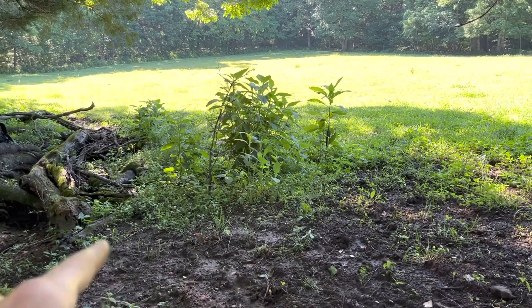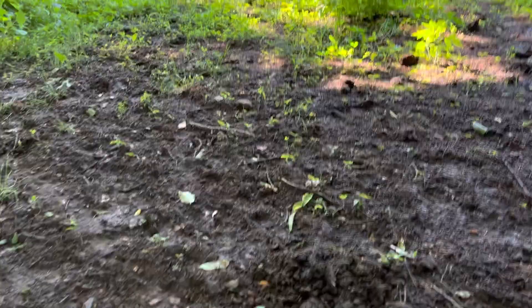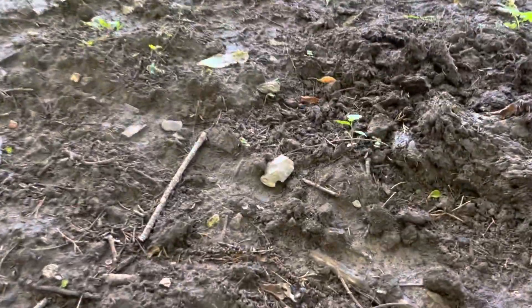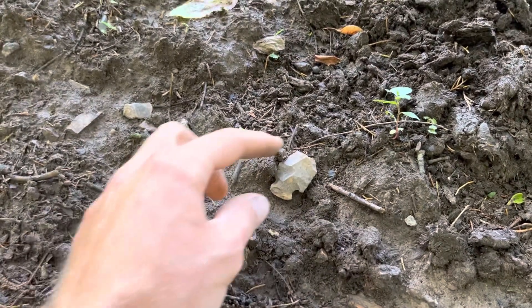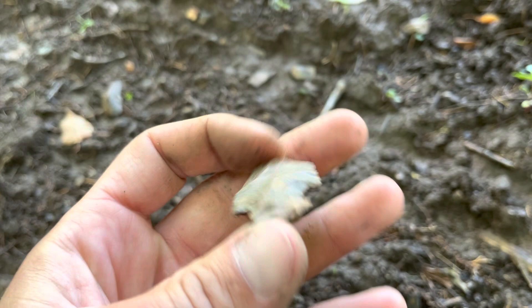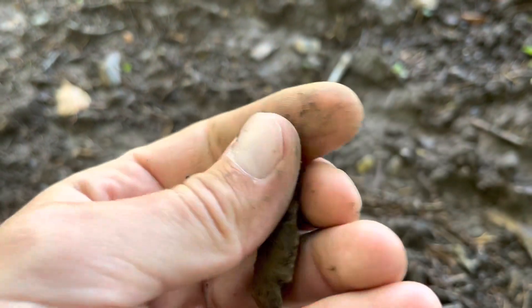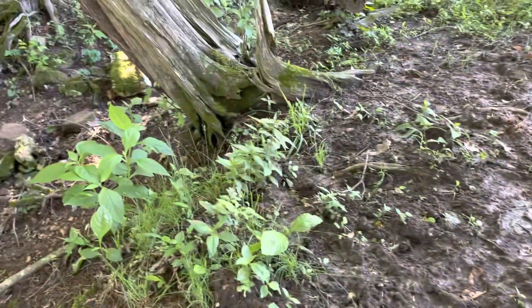There's that little good wash that's just spitting out all kinds of flakes. Working my way around and boom — there's a little broken one. Some pretty flint. A little heartbreaker, but I know there's some good ones in here, so we'll keep on.